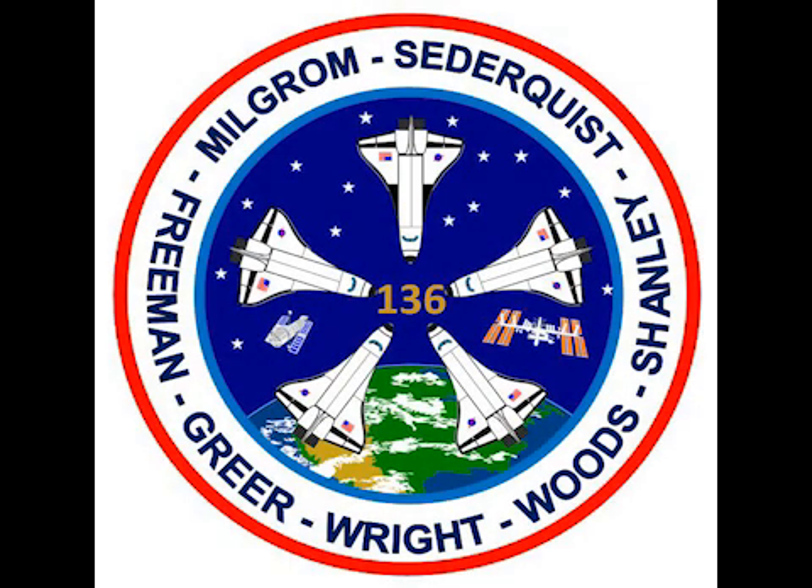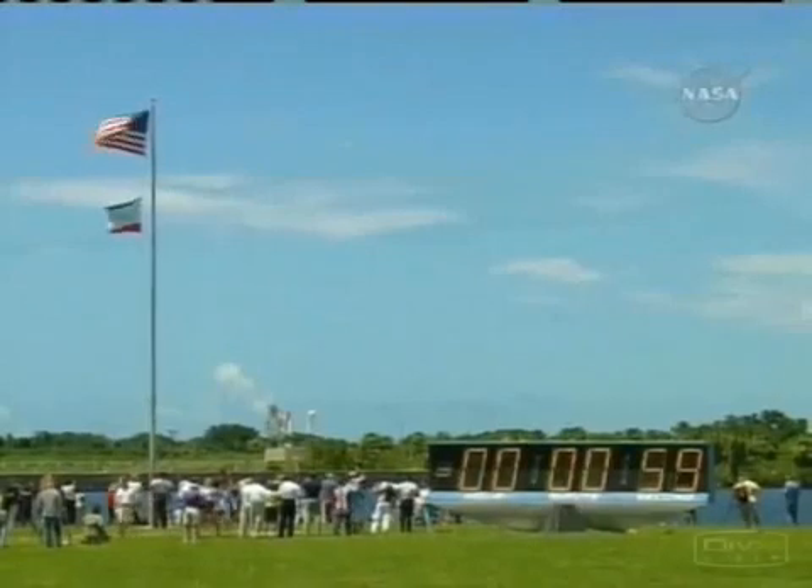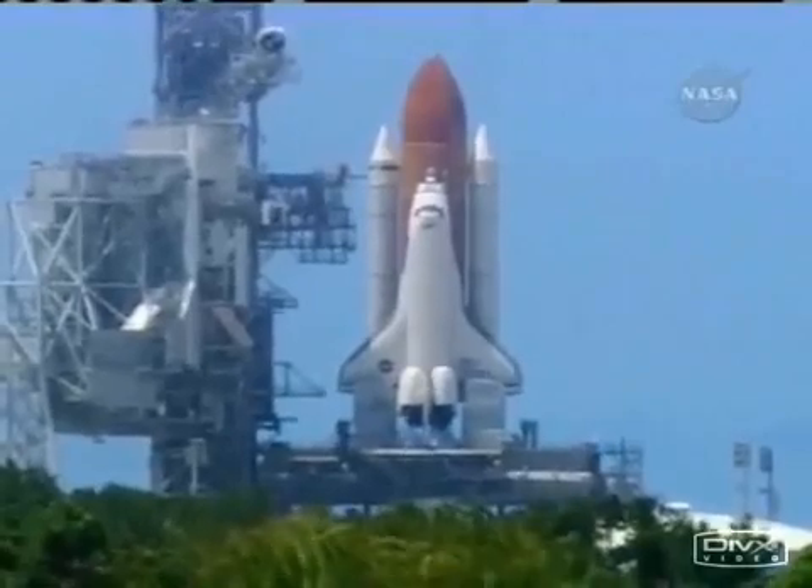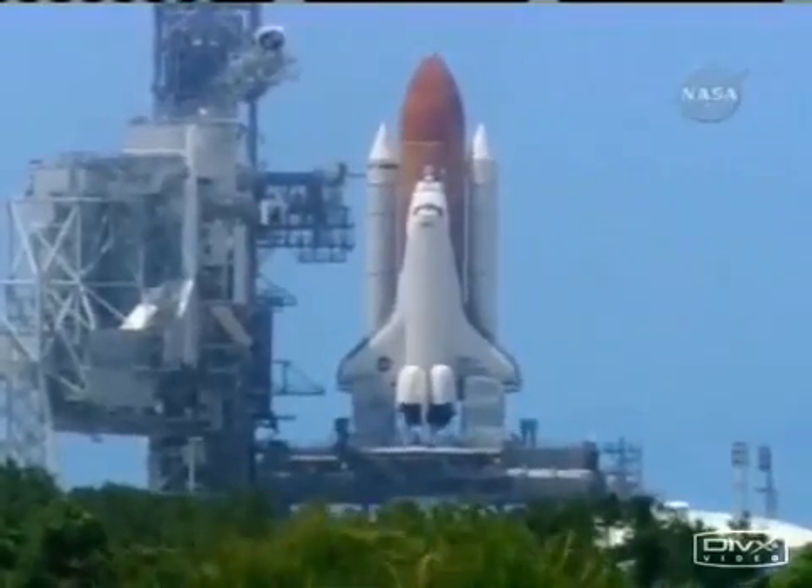This is Launch Director Scott Shuttleman Phillips. This is a historic flight of STS-136, the return of the Space Shuttle Program. We want to thank Gary Milgram, our commander, Ann Sederquist as our pilot, Robert Greer as a payload specialist, Paul Sylvester Shanley as a payload specialist, and Chip Freeman is one of our payload people.